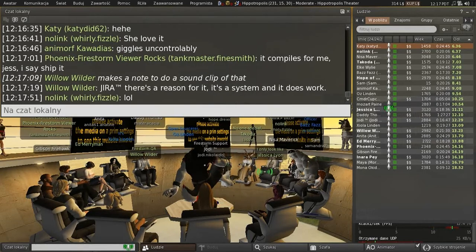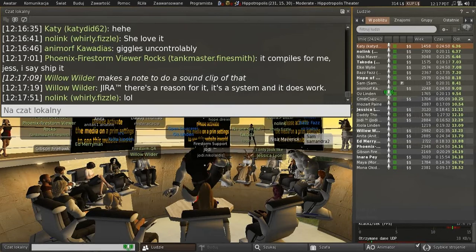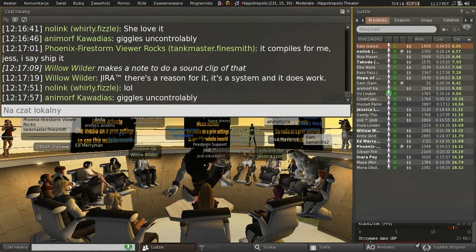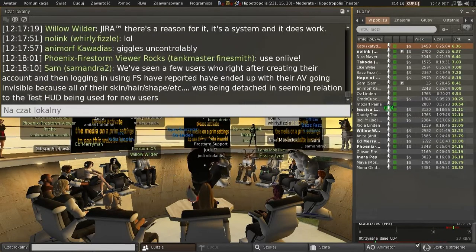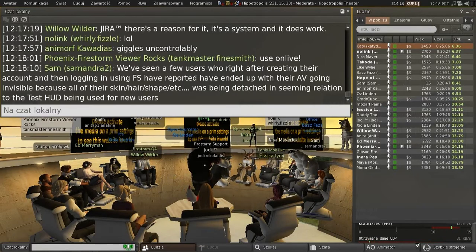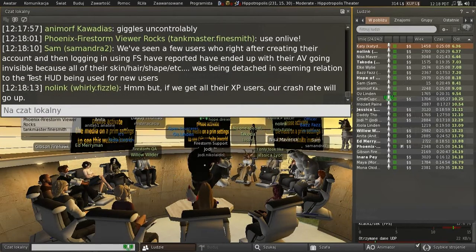We'll let Linden Lab do that first, and then they'll all move to Firestorm, and then we'll double-whammy them. They can use Firestorm as a fallback for a little while longer. According to the stats, you're looking at something like 50,000 people between XP and Vista. I am toying with getting the new toolchain stuff working on XP.